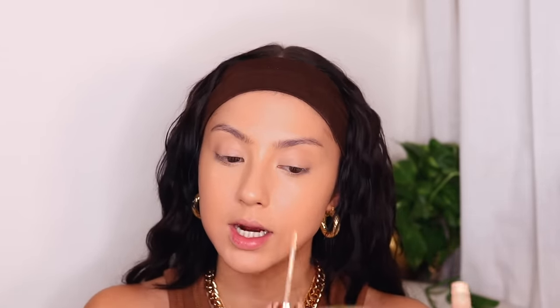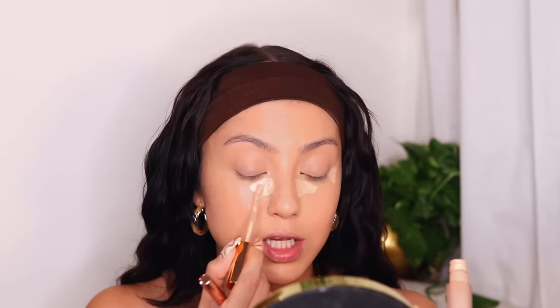Then we're going in with a brightening concealer — this is the Iconic London Seamless Concealer. I put a nice triangle under the eye with a little upward motion. The reason you use a brighter shade is because you want to bring that part out — it's just an illusion. That's also why you don't use lighter concealer for pimples, because it'll make them look like they're sticking out even more. But you can use lighter concealer for smile lines — it gives a filled-in effect. Let it sit for just a sec; you don't need to blend it in right away.